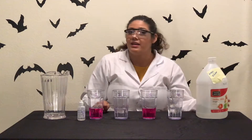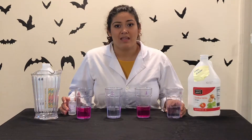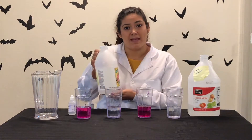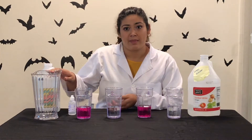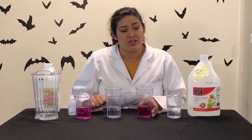Vinegar is an acid, so it does not have a reaction with the phenolphthalein. Ammonia is a base and it was added to the pitcher. So when added to the phenolphthalein in beakers 1 and 3, it turned pink.